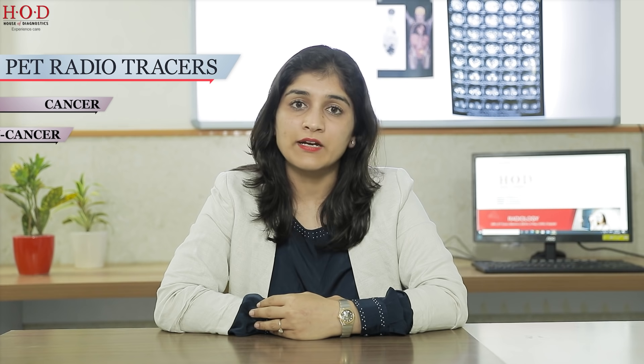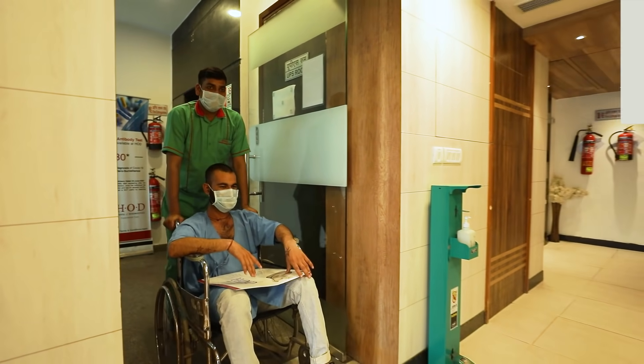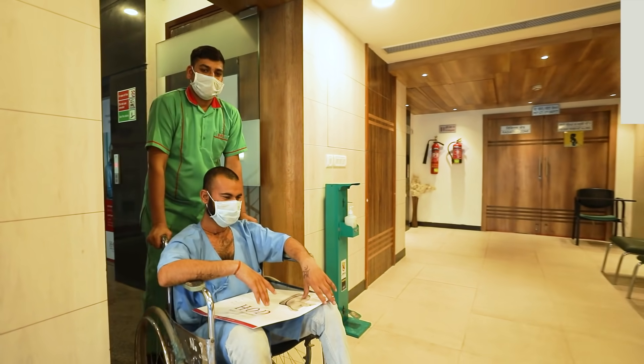House of Diagnostics is one of its kind centre in Delhi NCR that offers a host of PET radiotracers for both cancer and non-cancer imaging. We do close to around 500 patients every month, and our patients are not only from Delhi NCR but from surrounding states as well. This shows the kind of trust that they put in us.